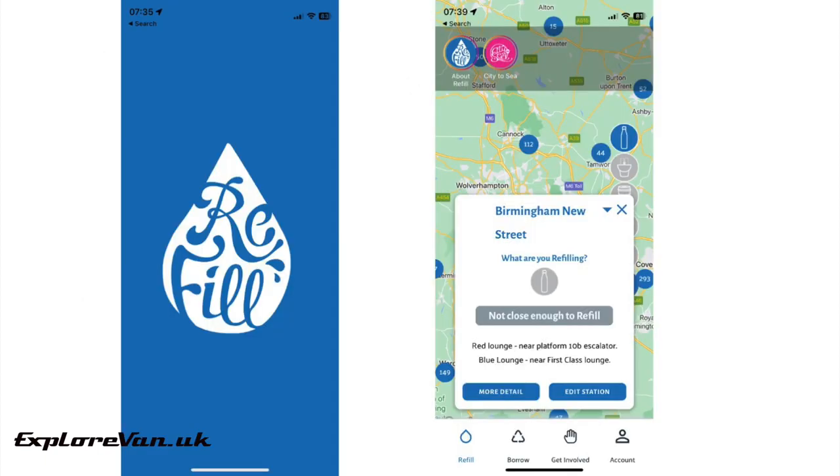To keep small amounts of drinking water topped up you can use the Refill app to locate public water fountains, bottle-filling stations and shops that will fill up your water bottle for free. This is really only going to be useful for small amounts of water but is a useful source in urban areas.